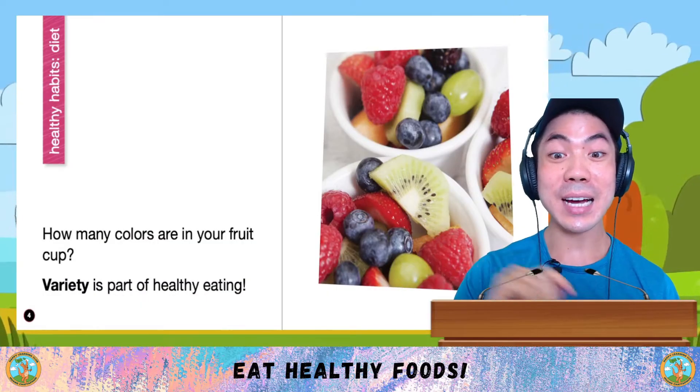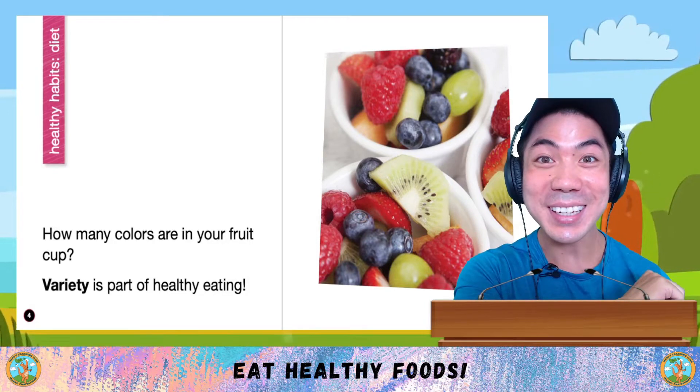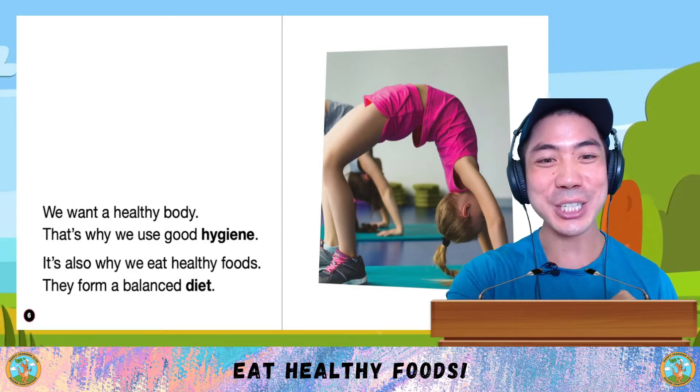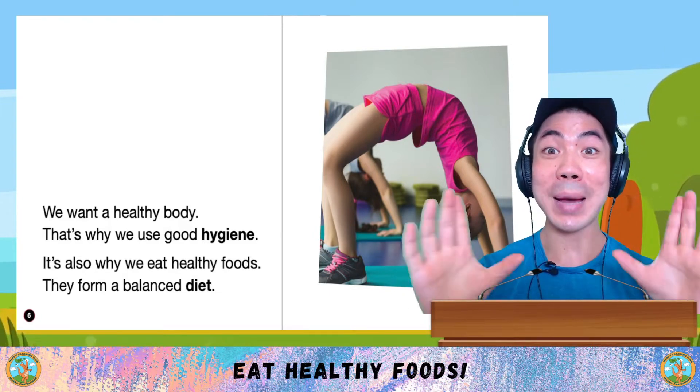How many colours are there in your fruit cup? Variety is part of eating healthy. We want a healthy body. That's why we use good hygiene, and it's also why we eat healthy foods. They form a balanced diet.